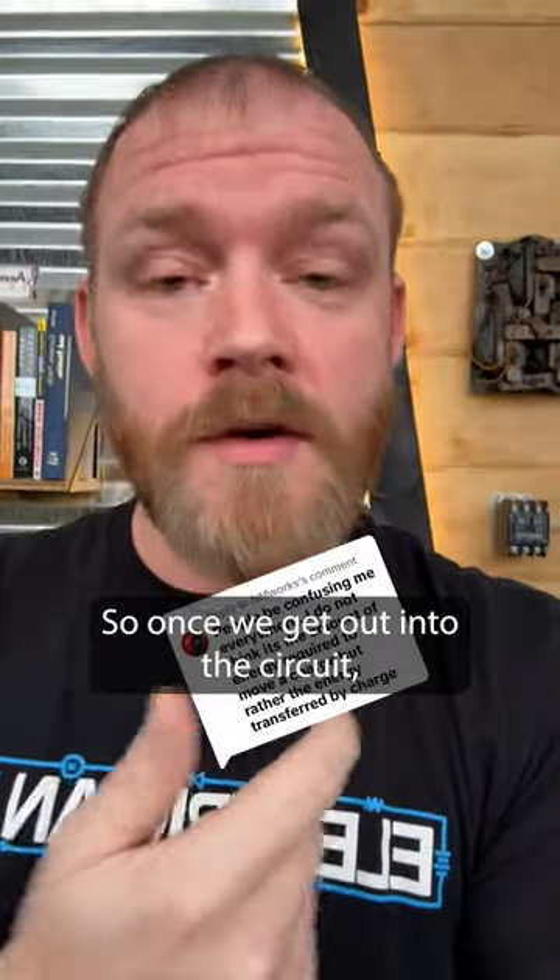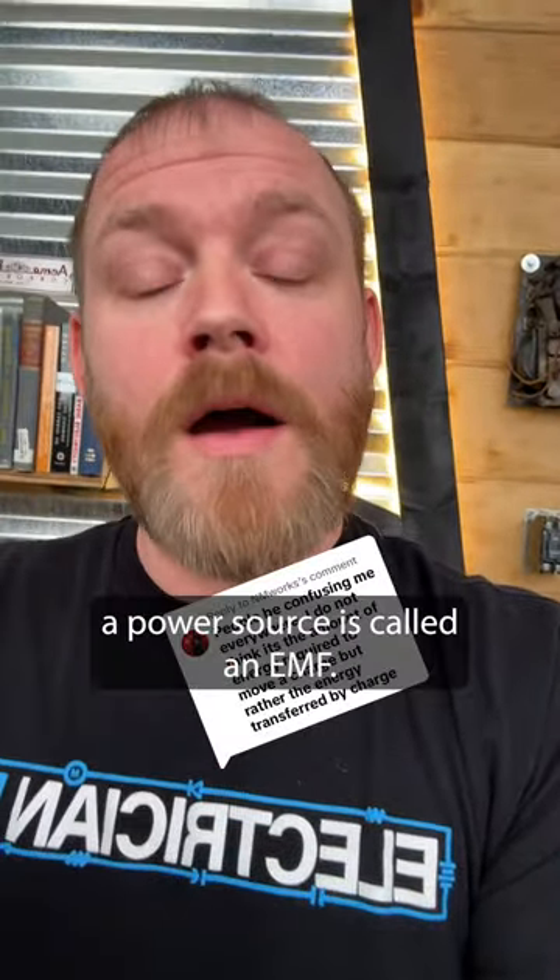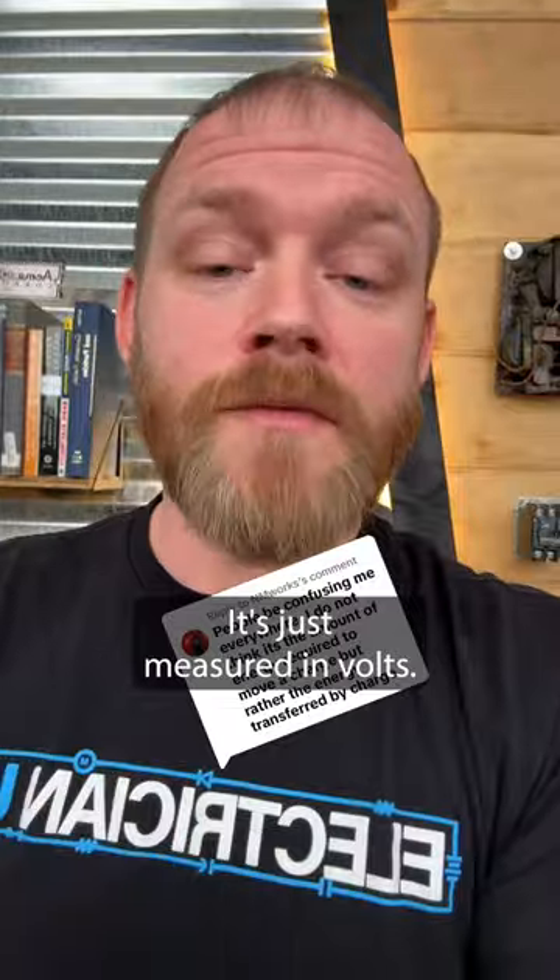Once we get out into the circuit, it's just voltage. But anything that's a power source is called an EMF — it's just measured in volts.